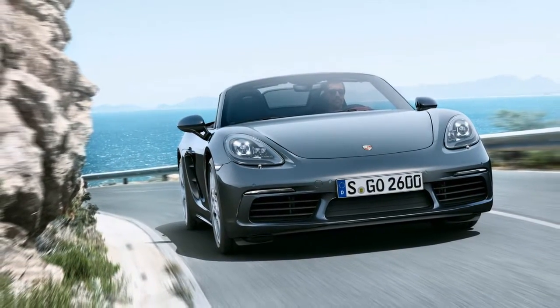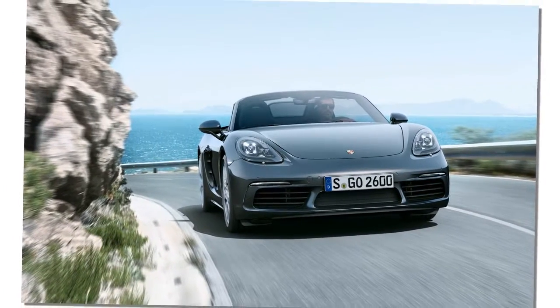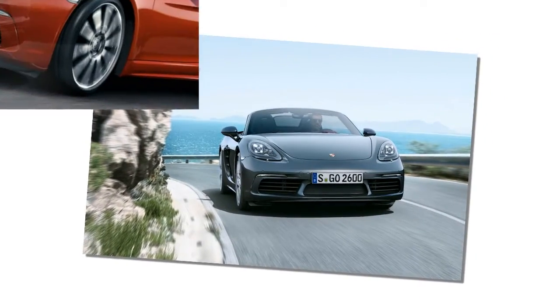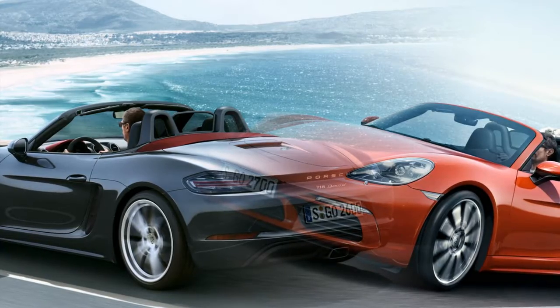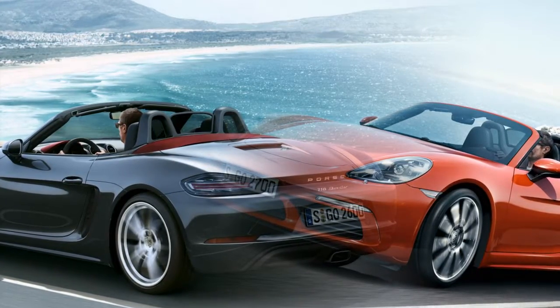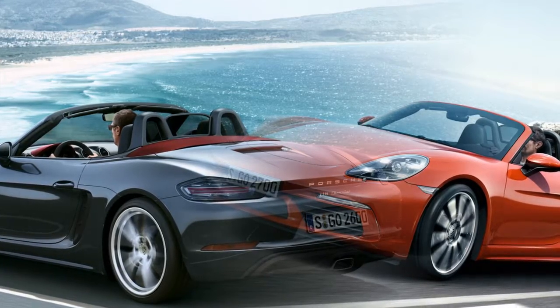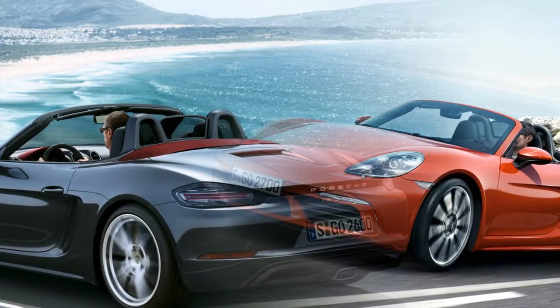So what do you get for your extra outlay? To start, 35 extra horsepower. The new 2.0-liter turbocharged flat-4 makes an even 300 horsepower, giving it near parity with the outgoing Boxster S, while the incoming 718 Boxster S gets a 0.5-liter displacement bump and a variable vane turbocharger, with the result being 350 horsepower.